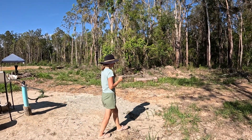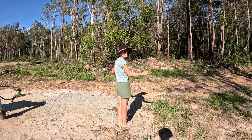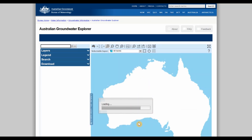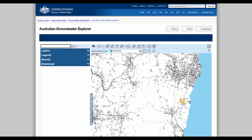There is however a database by the Bureau of Meteorology that can show you all registered bores in Australia, which helps to determine the likelihood of finding ground water in your area. We made an entire video about divining and using the Australian Groundwater Database — you can click the link on the screen now or in the video description to learn more about the process of finding ground water.